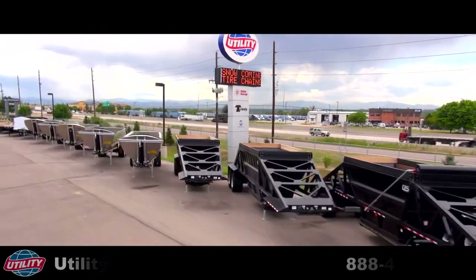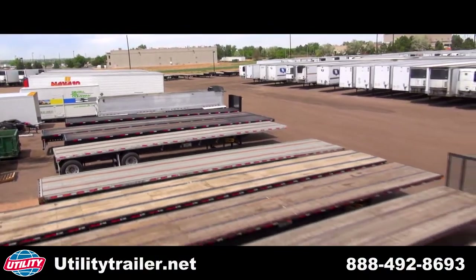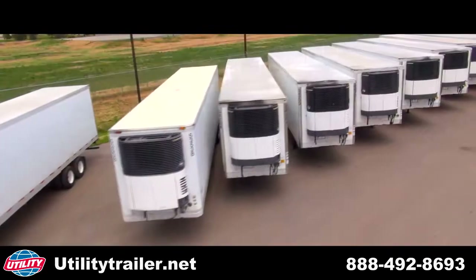Utility Trailer Interstate welcomes you. As a leader in trailer sales, service and parts availability, and with more than 50 years in the transportation industry, we have what you're looking for.